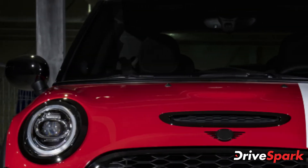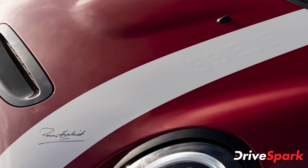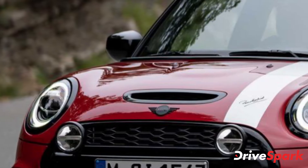In 1964, the classic Mini Cooper S secured the first of three victories at the legendary Monte Carlo Rally, with 30-year-old Northern Irish rally driver Patrick 'Paddy' Hopkirk at the wheel. He was driving the iconic No. 37 Red Mini Cooper S.